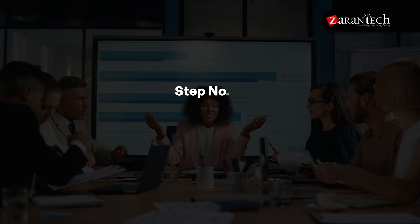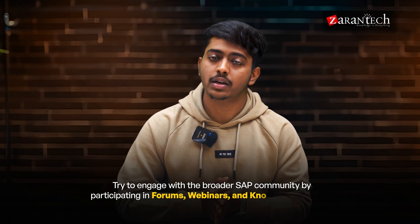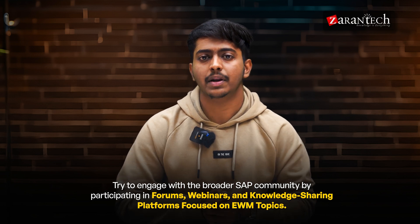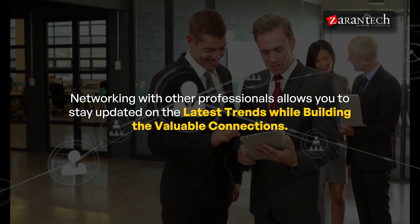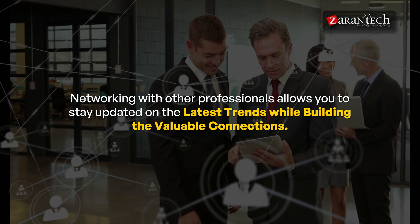Step fourteen: Build SAP Community Engagement. Engage with the broader SAP community by participating in forums, webinars, and knowledge-sharing platforms focused on EWM topics. Networking with other professionals allows you to stay updated on the latest trends while building valuable connections.